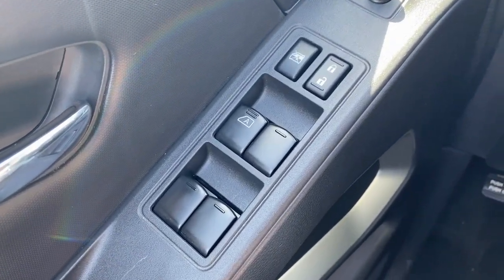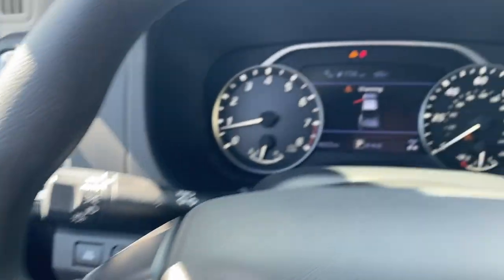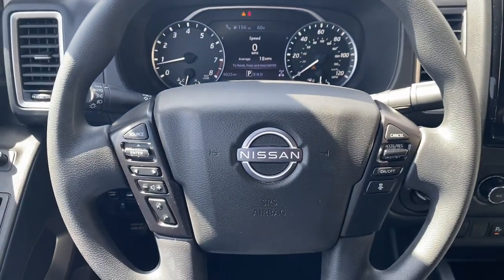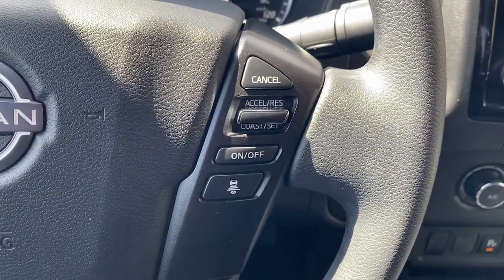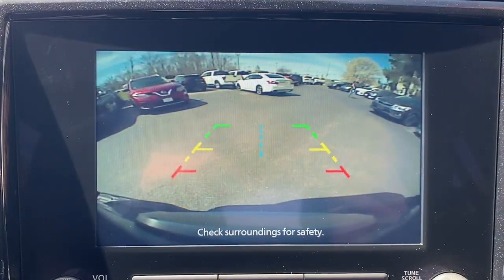These are just some of the great options this vehicle comes with: Apple CarPlay and/or Android Auto, keyless entry, bed liner, satellite radio, lane keeping assist, steering wheel audio controls, blind spot monitor, aluminum wheels, alarm, and electronic stability control.